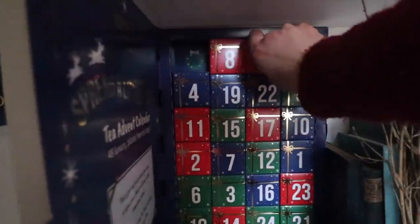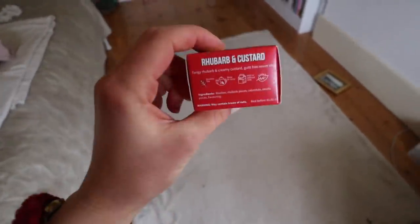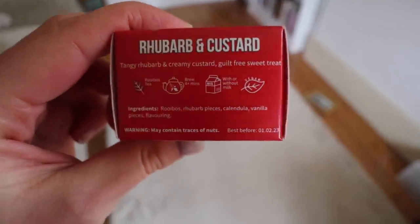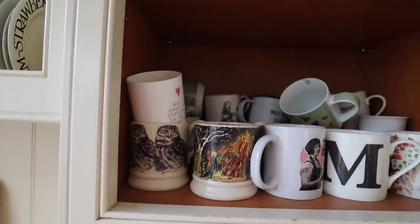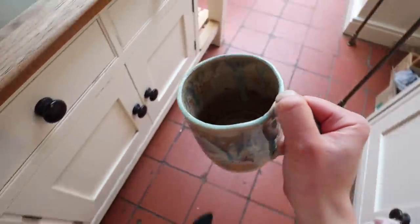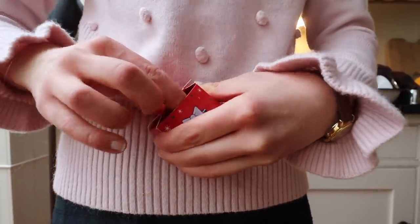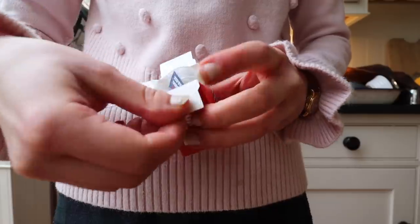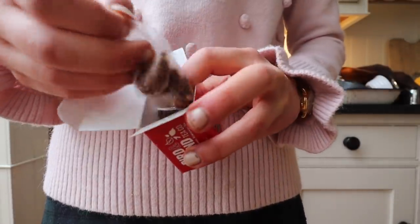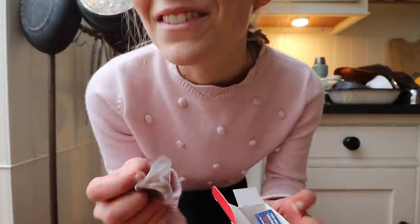When I got back, I opened my advent calendar. I've got a Bud and Blend tea advent calendar this year, and I love it so much. Today's tea was Rhubarb and Custard. I love this one.